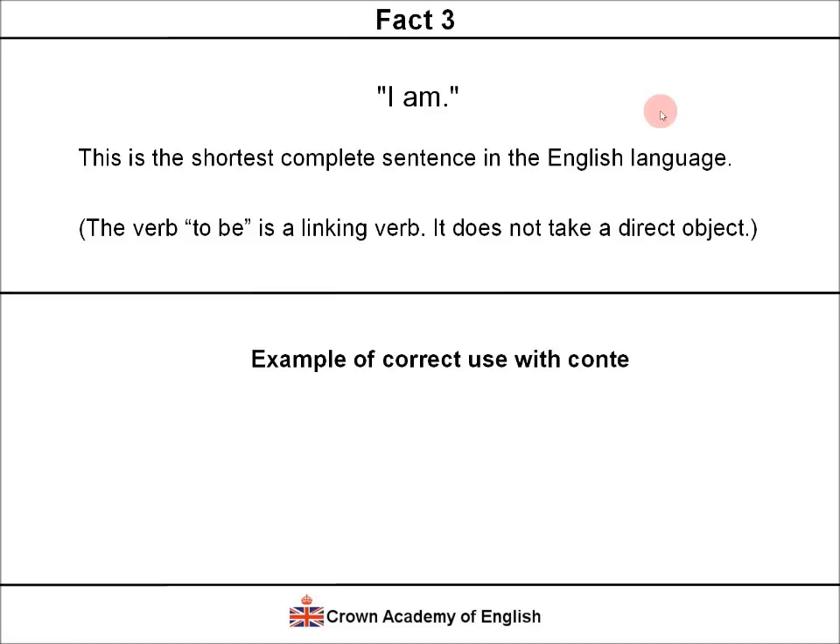Let's look at an example of this sentence in context. Jane asks, 'Who is hungry?' And Mark replies, 'I am.' So 'I am' — the shortest complete sentence.